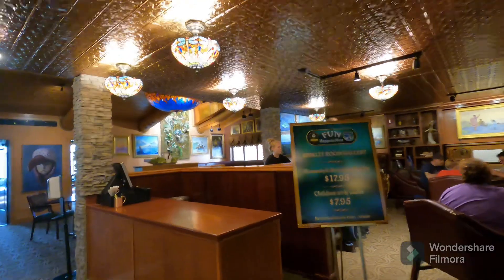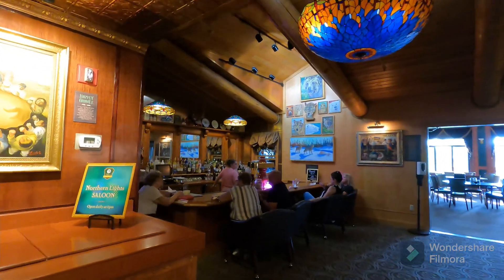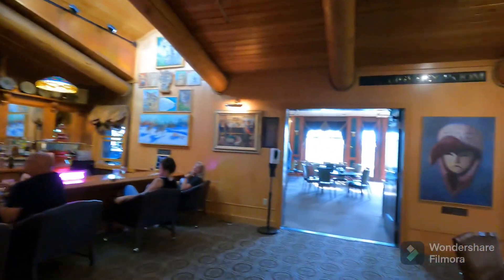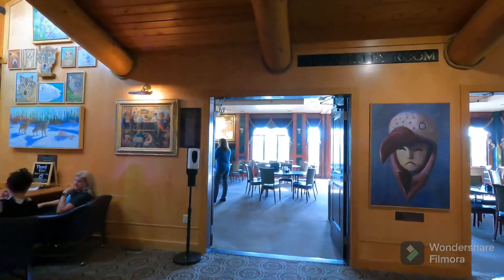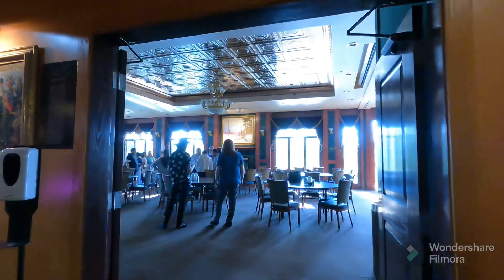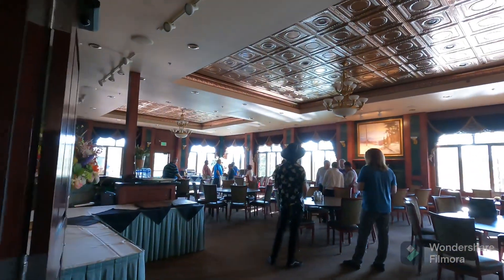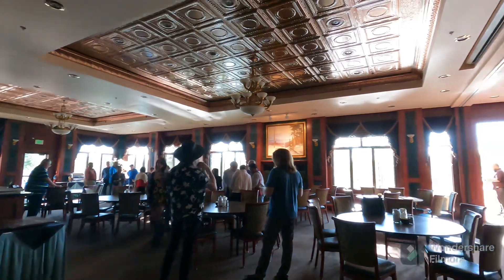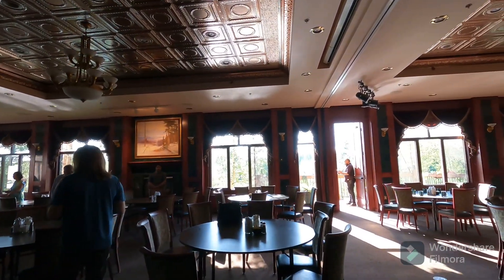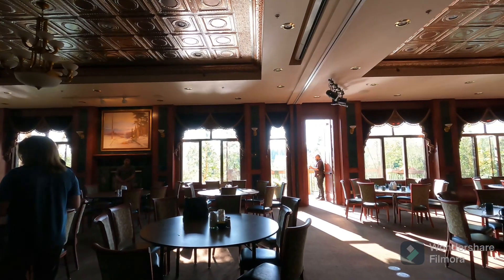There's a breakfast and buffet area, a ballroom area, and a pool dining area that actually overlooks the Chena River — very nice location.